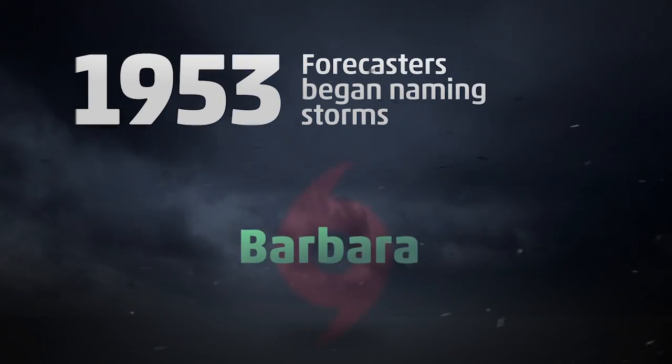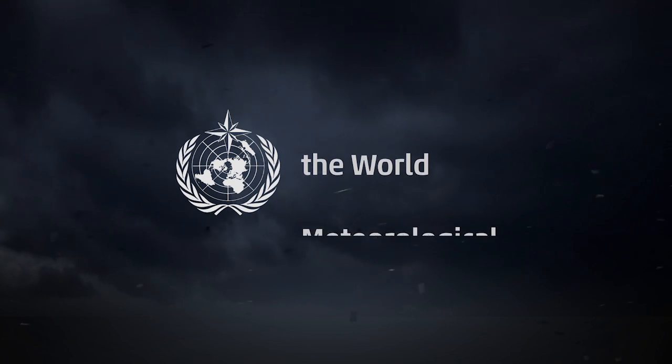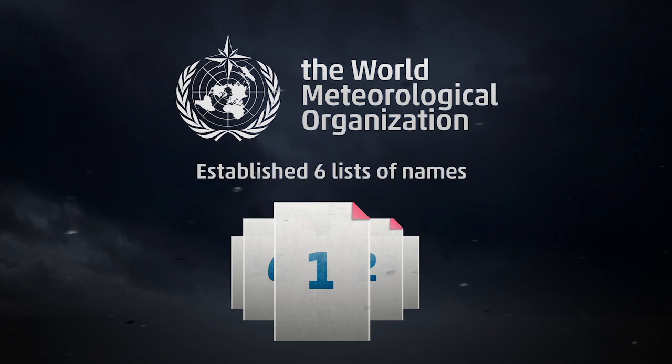In 1953, forecasters in the U.S. began the practice of naming storms. Eventually, the World Meteorological Organization assumed this responsibility and established six rotating lists of names.